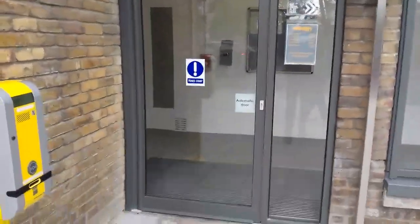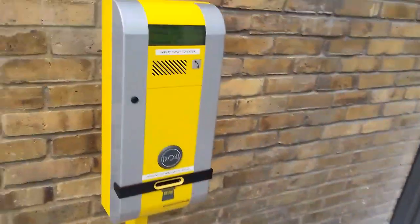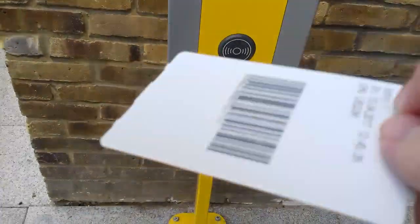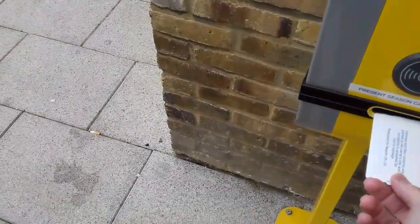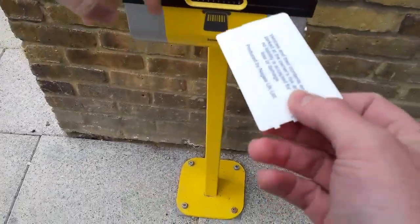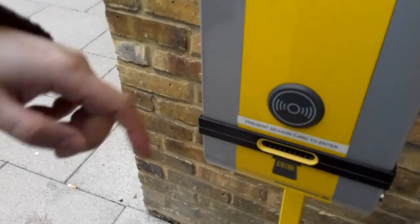There's an entrance here. You have to put your card in there, I think. You can try it. It lets you get to anything.